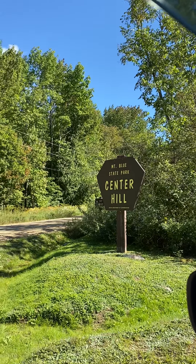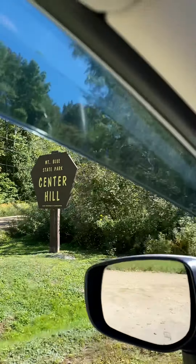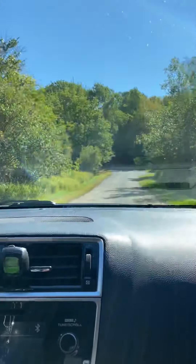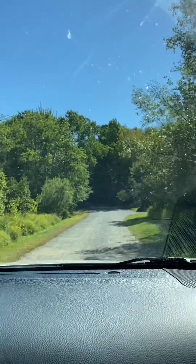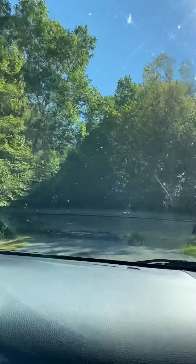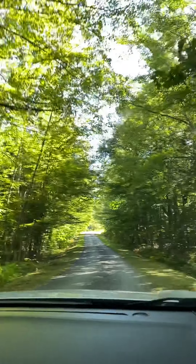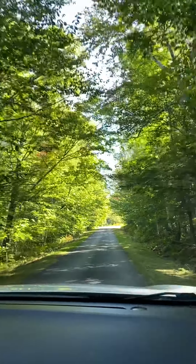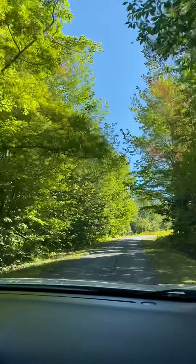We are now at Mount Blue State Park, Center Hill. It is 10:21 and 61 degrees, so let's head on in. Originally, from the last video, we got here at about 7:30 in the morning and the gates didn't open till 9 a.m., so we had to wait. While we waited we actually hiked Mount Blue, which is about a mile and a half or so down the road, and that's in our other three-segment videos. Now we're heading up the paved road at Center Hill.